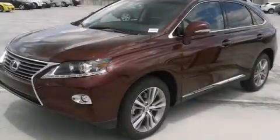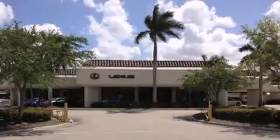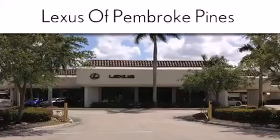Please call us today for more information on this great vehicle. Thank you for considering Lexus of Pembroke Pines for your next new or pre-owned vehicle. If you have any questions, please visit our website,